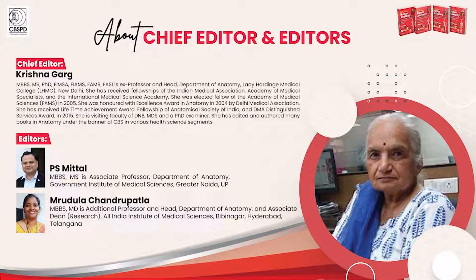She has been associated with BDC Anatomy since its 4th edition, which was published in 2004. The young and enterprising editors Dr. P.S. Mittal and Dr. Mridula Chandrupatla have worked on BDC Anatomy since its 6th edition, which came out 10 years ago in 2012.